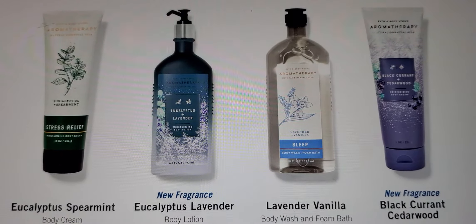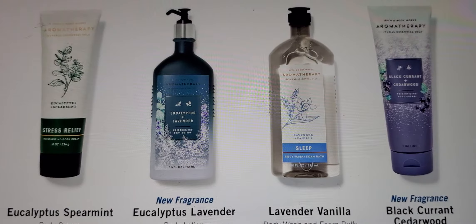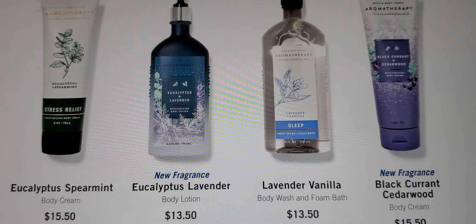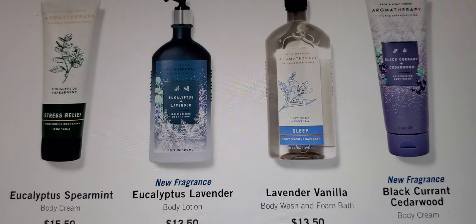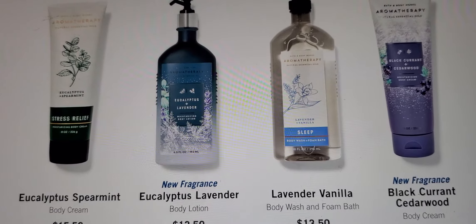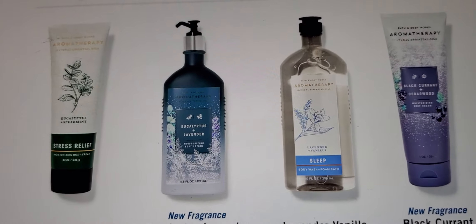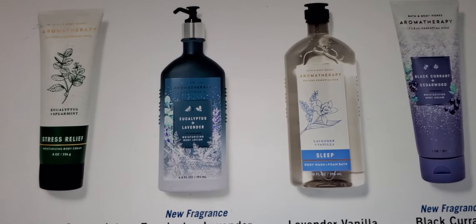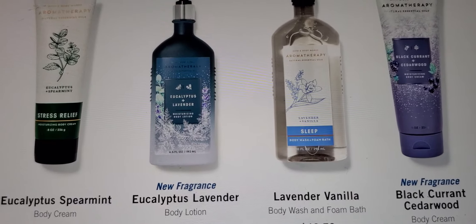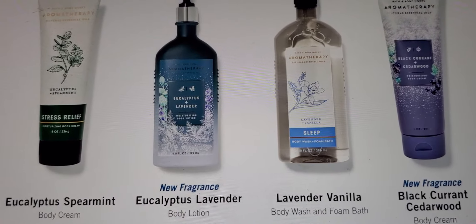The candles, the body care — whatever the case may be — it helps you sleep, it really does. Stress reliever, energy — the aromatherapy really helps you. So: eucalyptus spearmint, eucalyptus lavender is a new scent, lavender and vanilla, blackcurrant, and cedarwood. Definitely can't use that one.